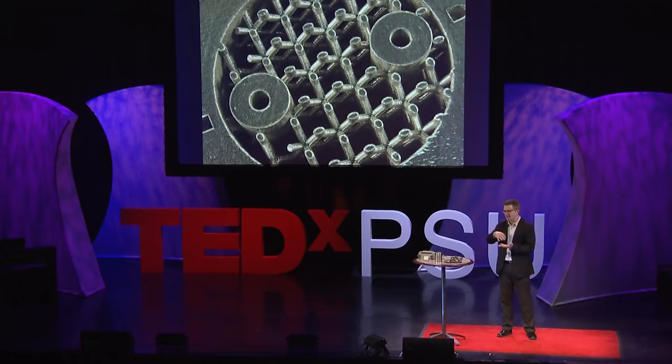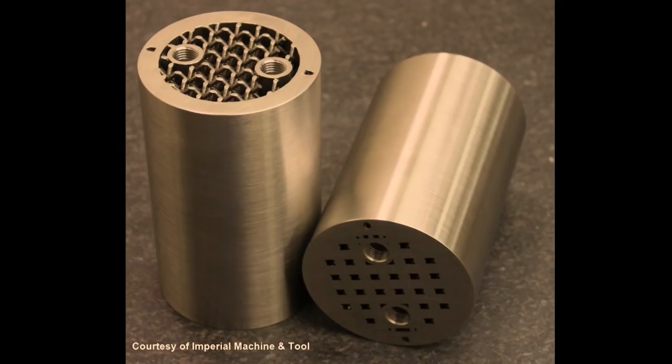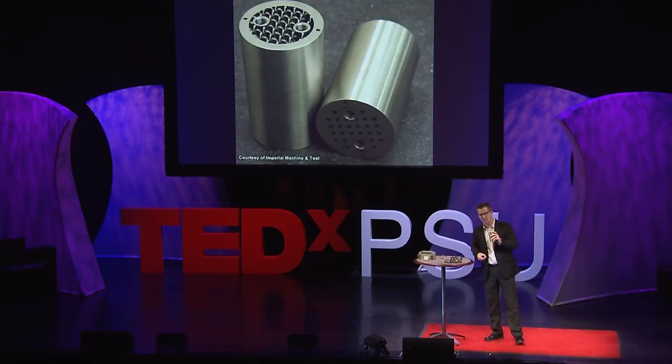But if you know what you're doing, you can create very intricate and elaborate structures. Many people say that complexity is free because the computer doesn't care whether you're printing an intricate lattice structure or a solid structure or integrating the two together. We've used this technique to lightweight components as well. This particular one has a lattice or cellular structure going all the way through it, which helps lightweight the component — originally about ten pounds, now only about six. Because of that, we have more efficient material usage. And the other cool thing, which you can't see, is that there are internal passages that snake through this. This is for oil and gas, going downhole to pump fluid. You can't make those sorts of channels any other way with traditional manufacturing processes.